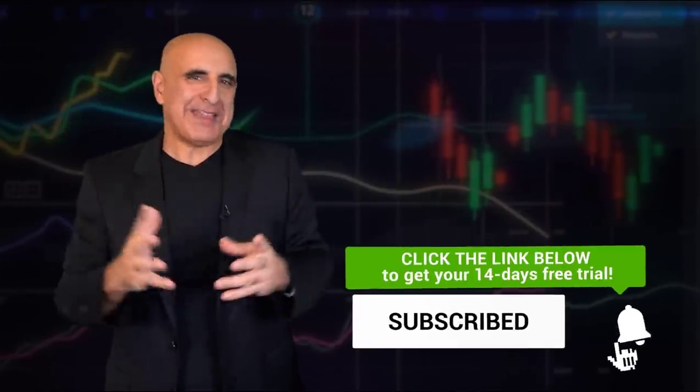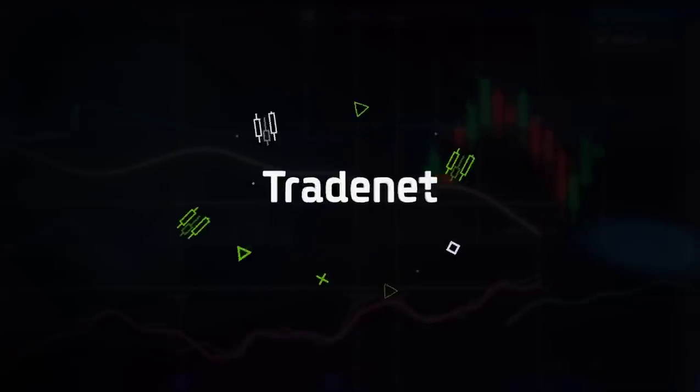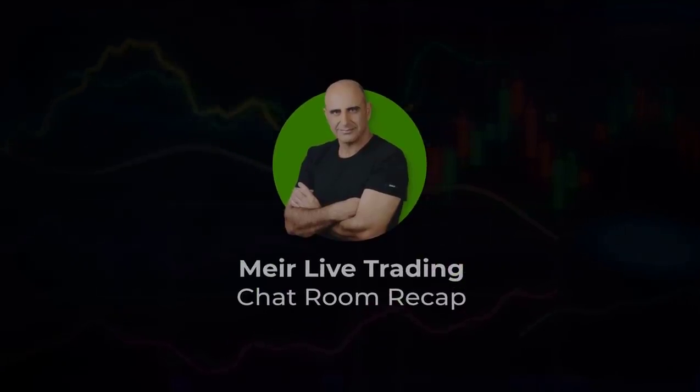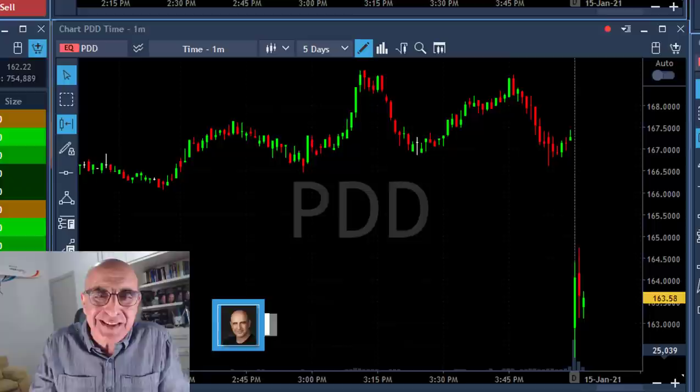Watch this beautiful trading day of mine. Hi traders, first trade today: PDD.